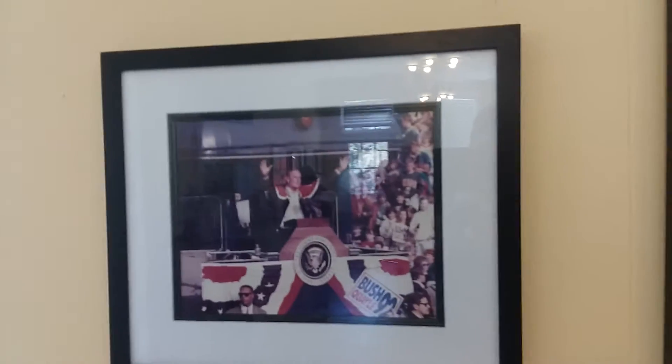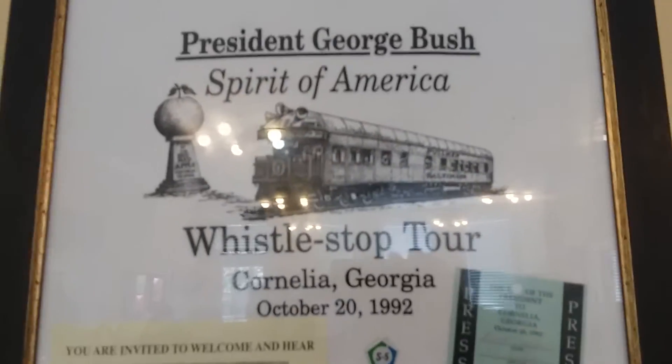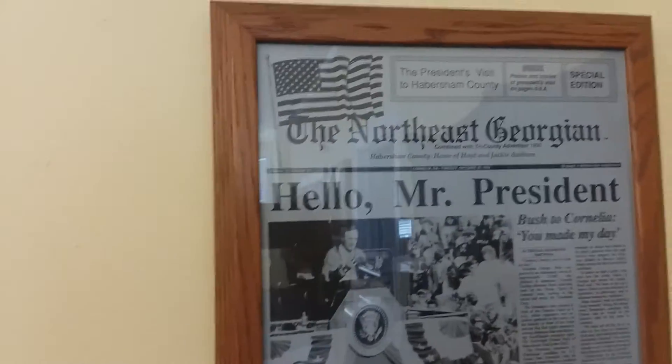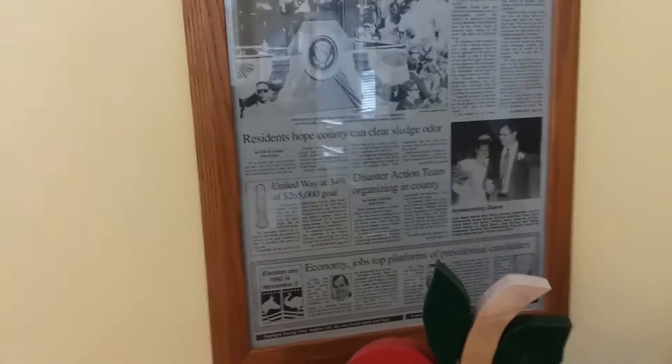That's when President Bush came through here — they've got several pictures of him. President George Bush, Spirit of America, West Coast Tour, Cornelia, Georgia, October 1992, with a picture of the Capitol.